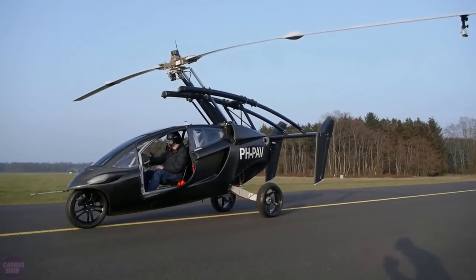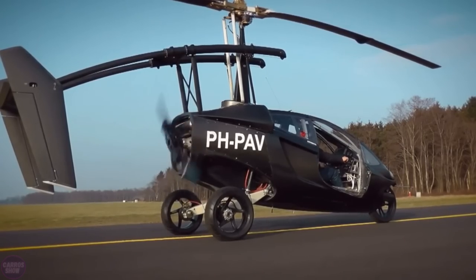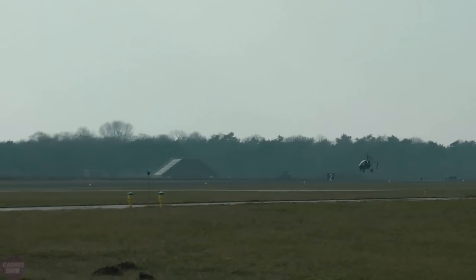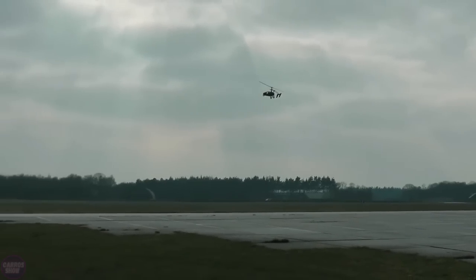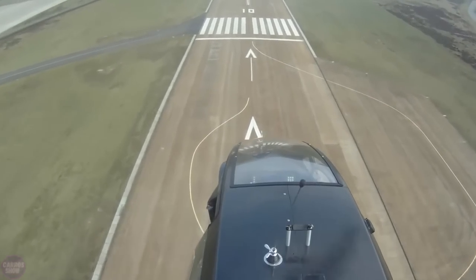The Dutch company PAL-V has developed a flying car, the PAL-V Liberty. The flying car is a hybrid of a three-wheeled car and a helicopter. The transformation of a car into a flying vehicle takes five to ten minutes. In car mode, the PAL-V Liberty uses three wheels, and the pusher propeller is hidden inside the body with the helicopter blades folded.